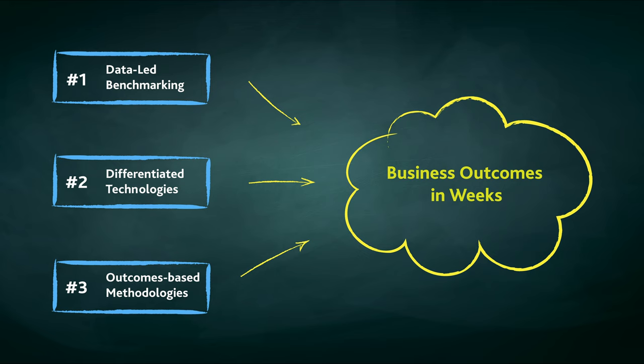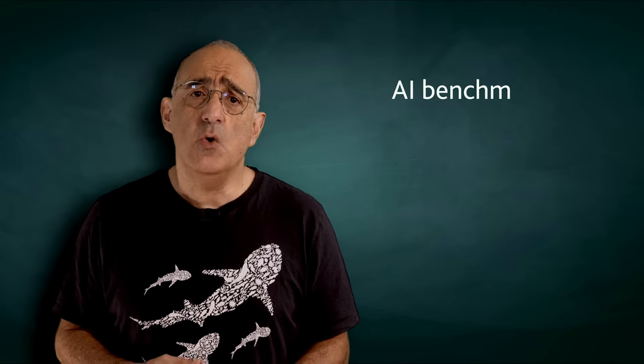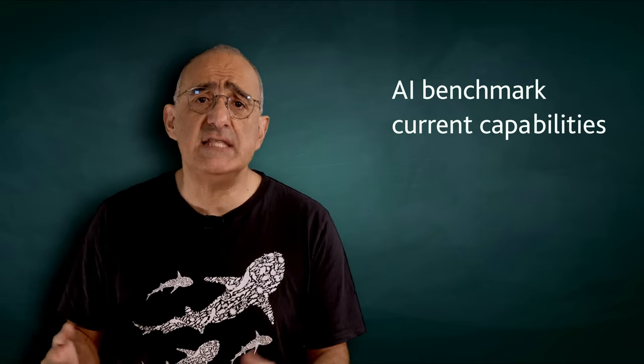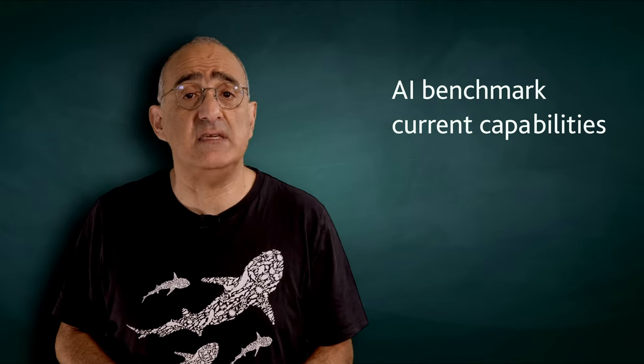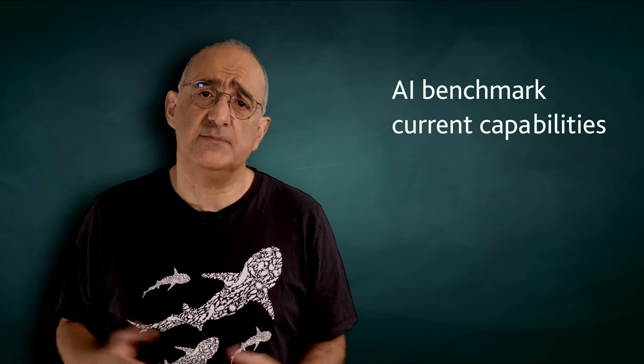To achieve this we use three accelerators. The first accelerator provides a data-led approach to enable executives to make decisions faster and accurately. We use our AI platform to analyze your customers' journey profiles, their needs and priorities, and how they interact with business and IT. The output formulates an action plan with related priorities.